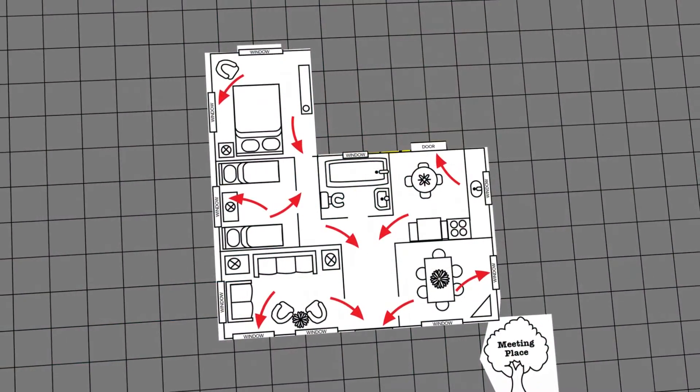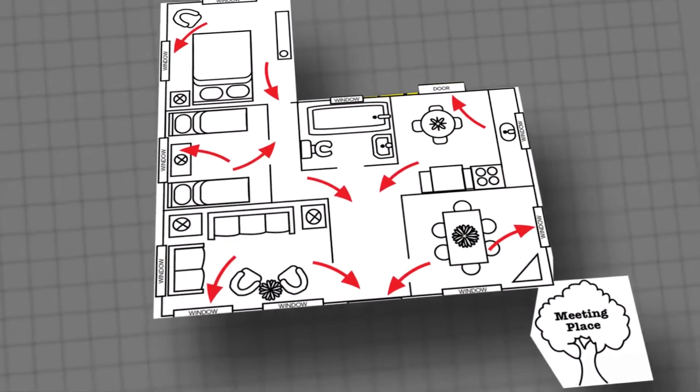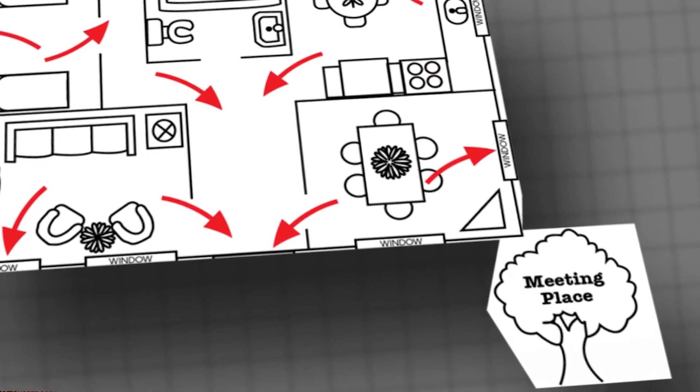Home escape plans are very important. It's important to have more than one way out of a house in case the first way is blocked by fire or smoke. And it's also important to have a meeting place so that when the fire department arrives, we know that everybody is safely out of the house, or we know that somebody is missing and presumed trapped in the house. It really does a lot for us to know that up front.